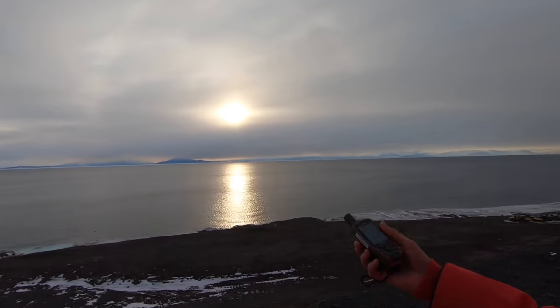But there you go — do compasses work in Antarctica? Now you know. And it just took three minutes. Enjoy the sunset.